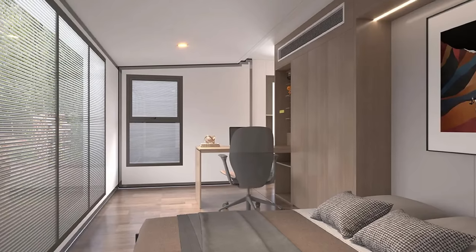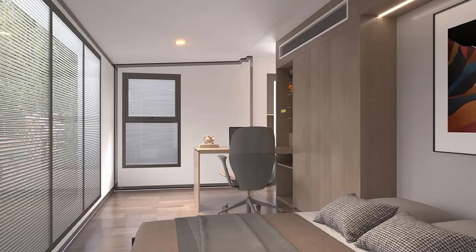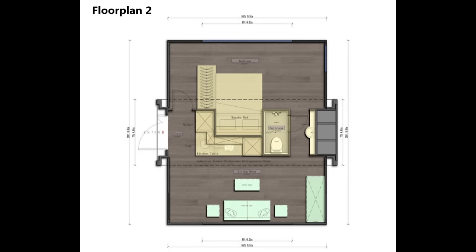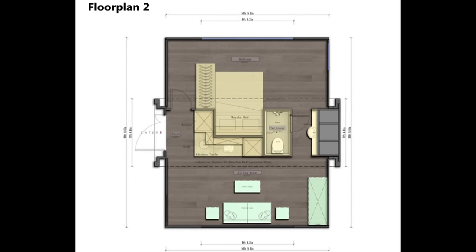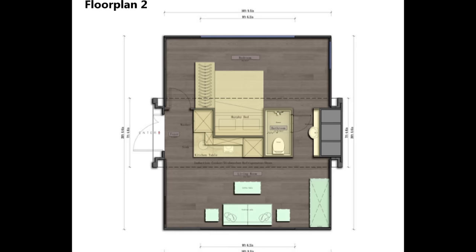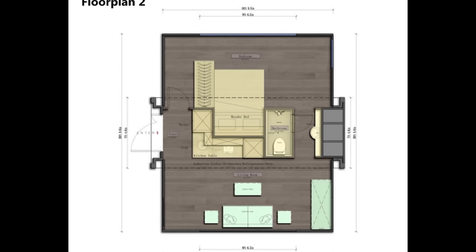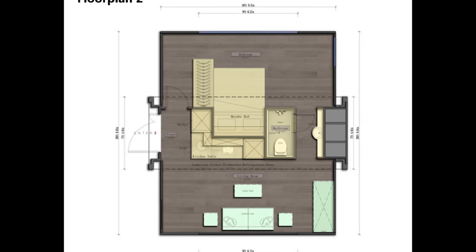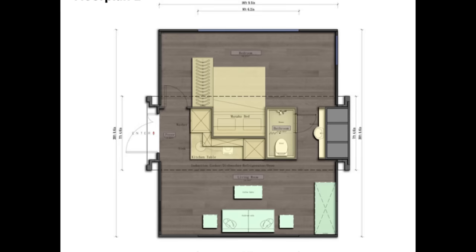Floor plan two is more of an open layout for people who like a little more space to move through their home. You enter and the bedroom is to the left, the kitchen and living space are to the right, and the bathroom sink vanity area is open with access from both the living room and the bedroom — a practical configuration for quick nighttime trips.